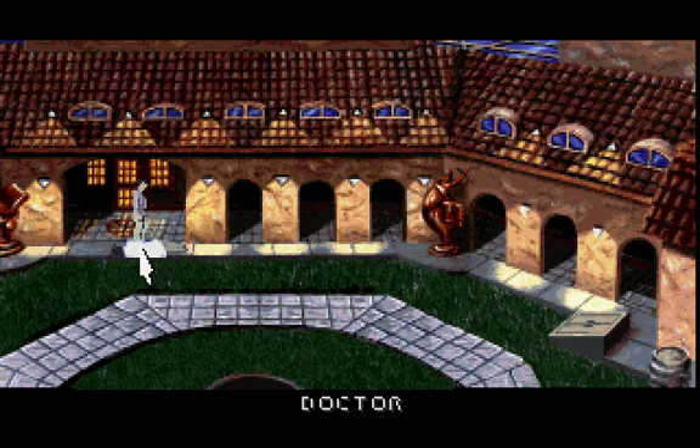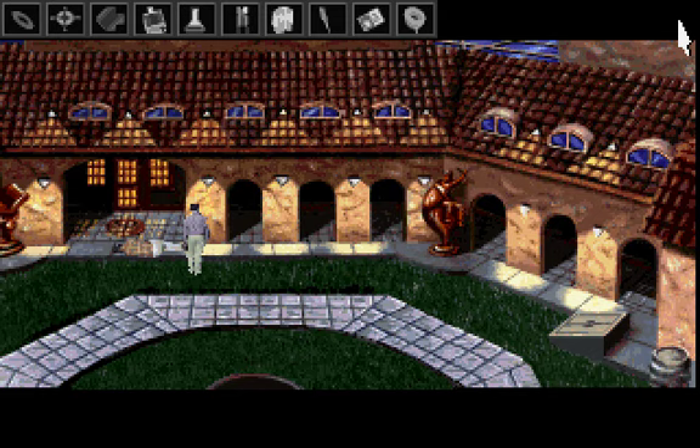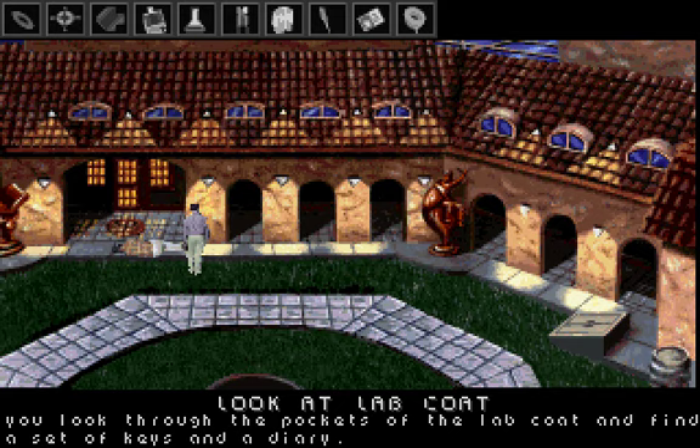It looks like he's passed out. You slip the lab coat off of the unconscious doctor. You look through the pockets of the lab coat and find a set of keys and a diary.